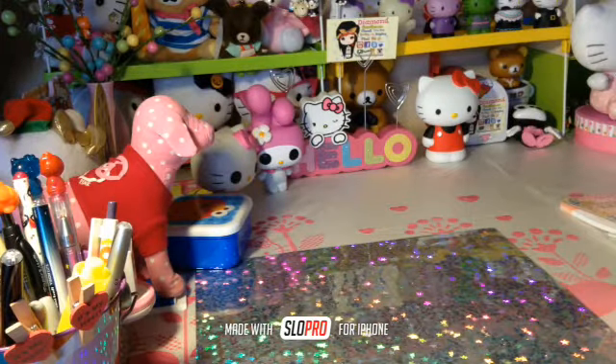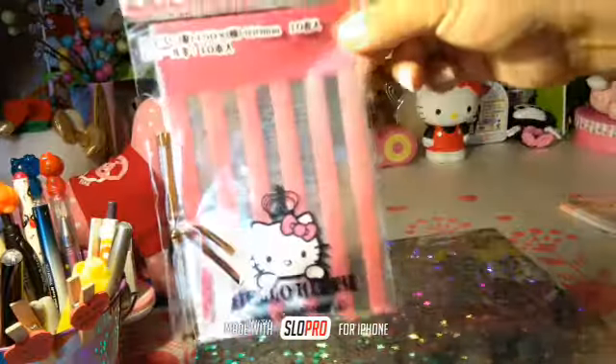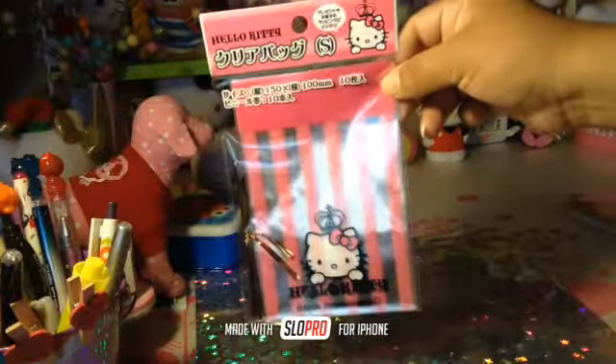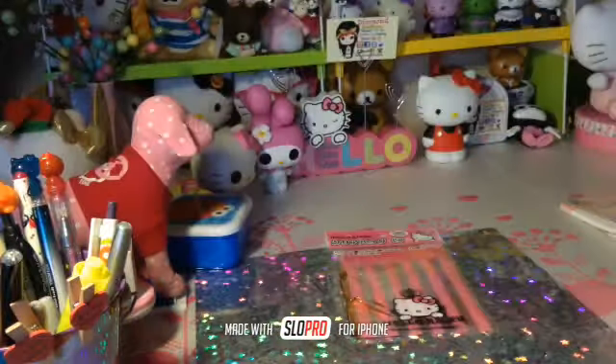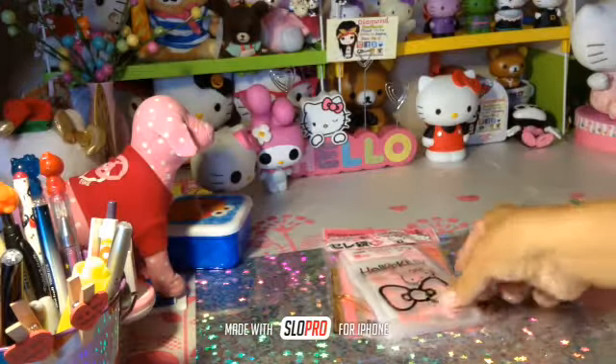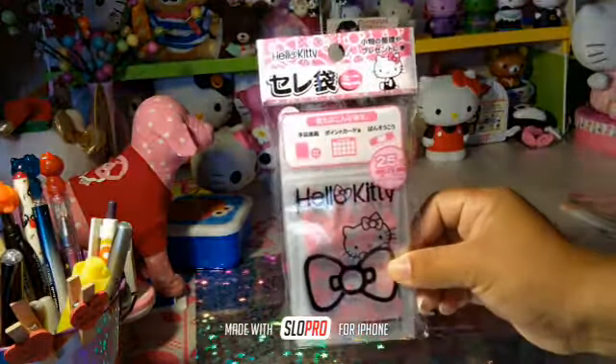First of all, I have lots and lots of kawaii baggies. I have Hello Kitty baggies — if you'd like to see the prices, go to my Instagram, I have all the prices there. I have these Hello Kitty baggies, they're 25 bags. Just to give you an idea, this one is $3. I think that's a really fair price.